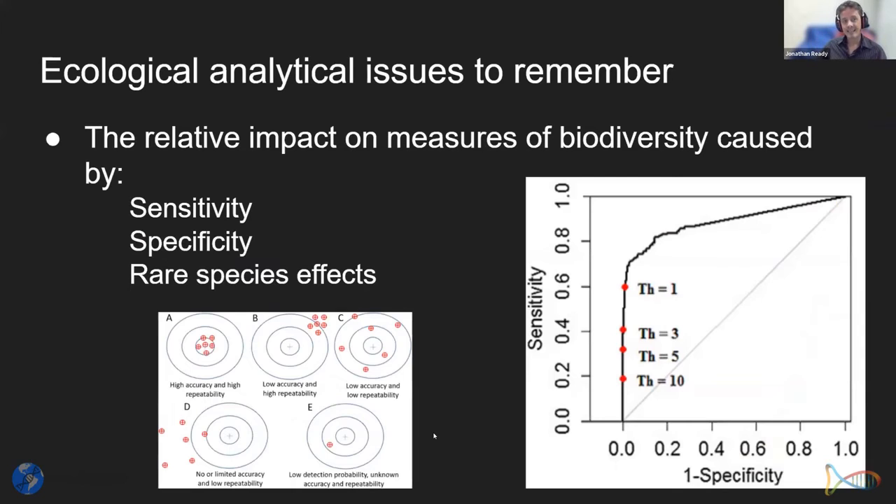There are ecological analytical issues to remember. As molecular biologists, we need to understand the challenges for data used in ecological contexts. Key issues are sensitivity — how well you can detect the signal in your sample — specificity, which depends on which markers can identify different species from each other, and the effects of rare species in ecological analyses, which is more complicated than you might think because rare species can be very important.